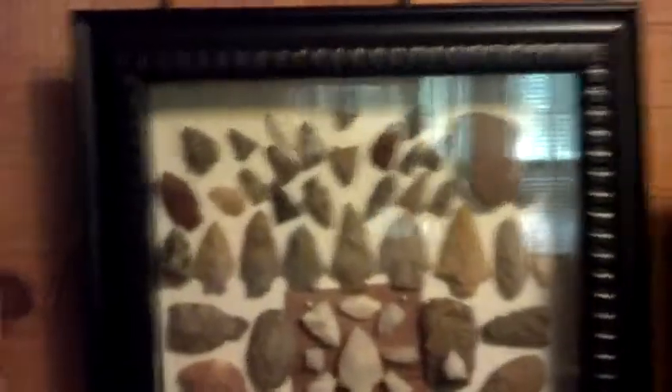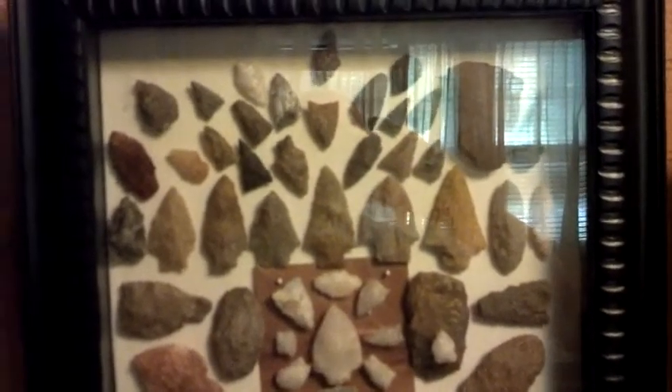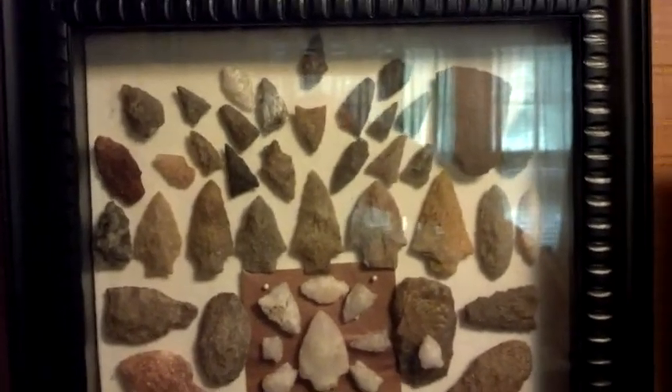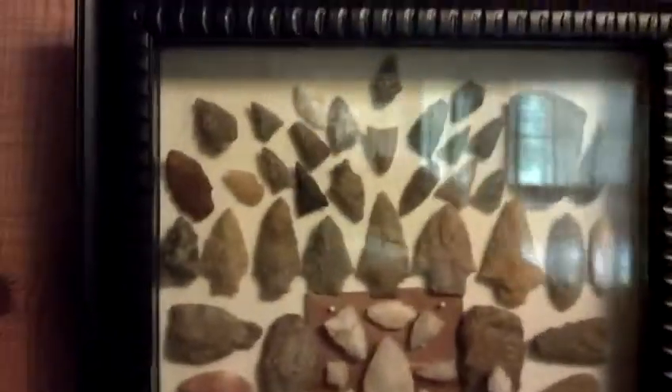And I have been working on my different displays here. There's my quartzite display. It's got a lot of my quartzite points in it, and tools, and just different stuff made out of quartz and quartzite.